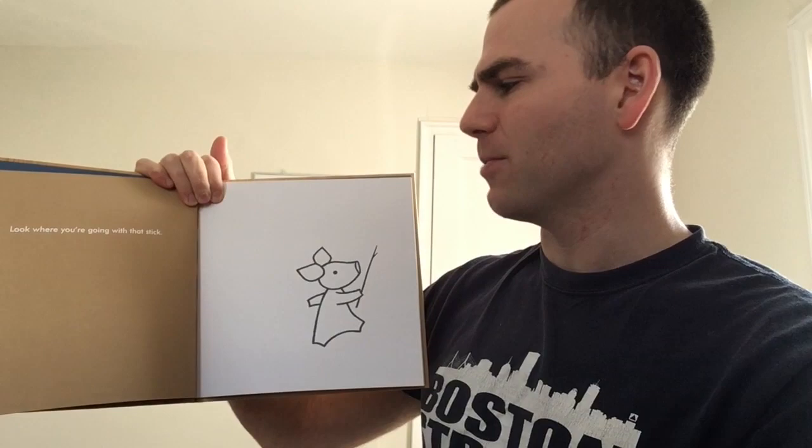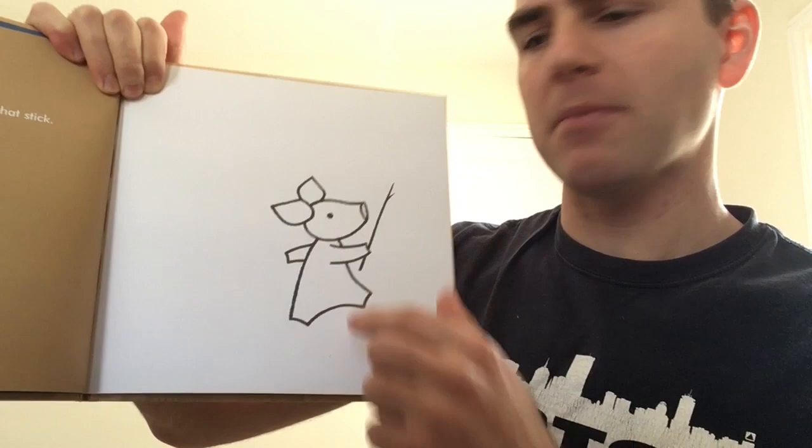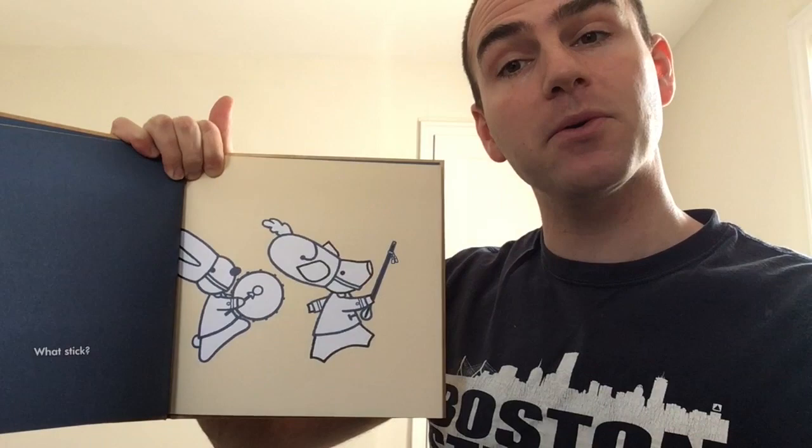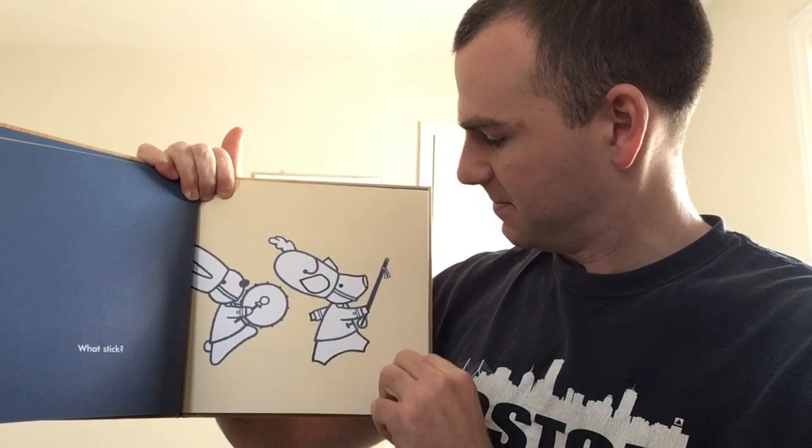Look where you're going with that stick. Here we have the pig, and it looks like they're marching, holding the stick out in front of them. Let's turn the page — what stick? It's not a stick, it's a baton. They're at the head of a parade. And you look behind them, they have their friend who's playing the drum.